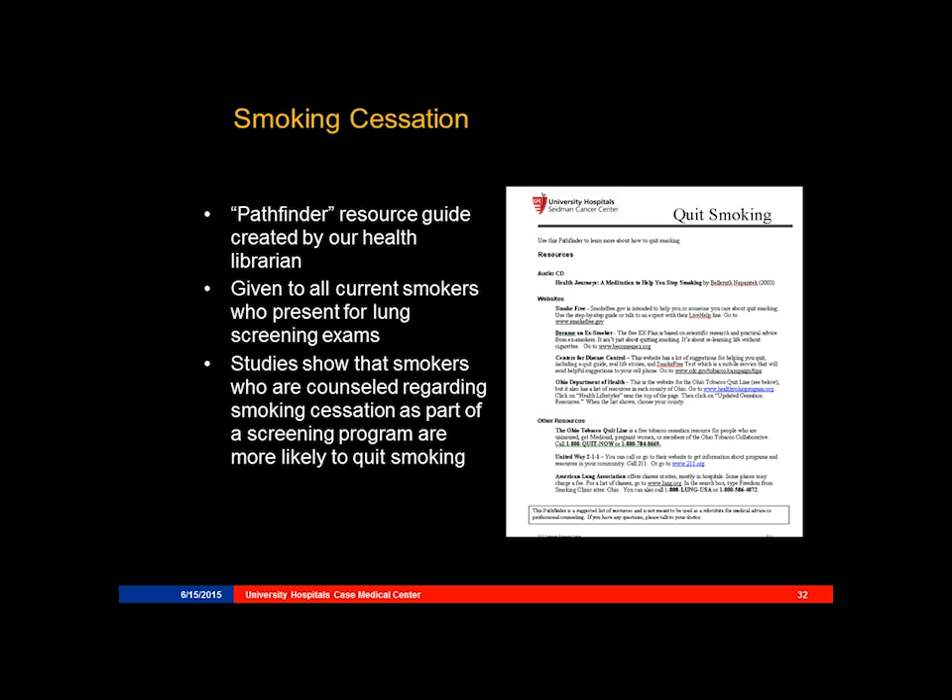It's also a requirement that smoking cessation be discussed, or smoking cessation materials be presented to all patients who present for lung cancer screening exams. We developed this handout by our cancer library, who put together an information sheet of places that patients can seek help for smoking cessation.